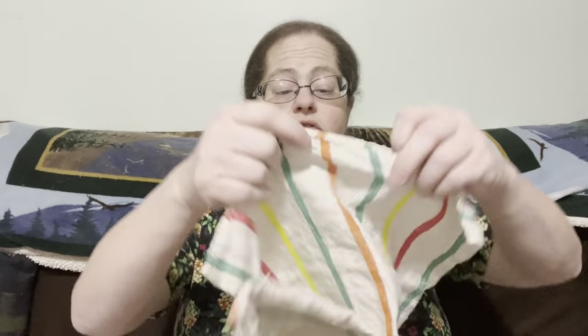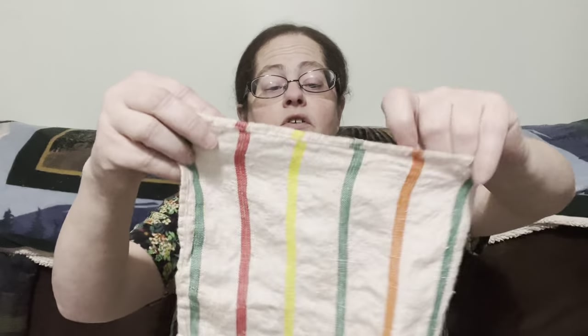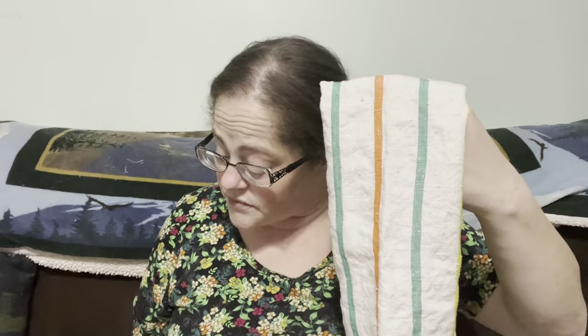We have this beautiful striped yellow, green, and red tea towel — very nice colors. This one is going to be three dollars, number twenty.